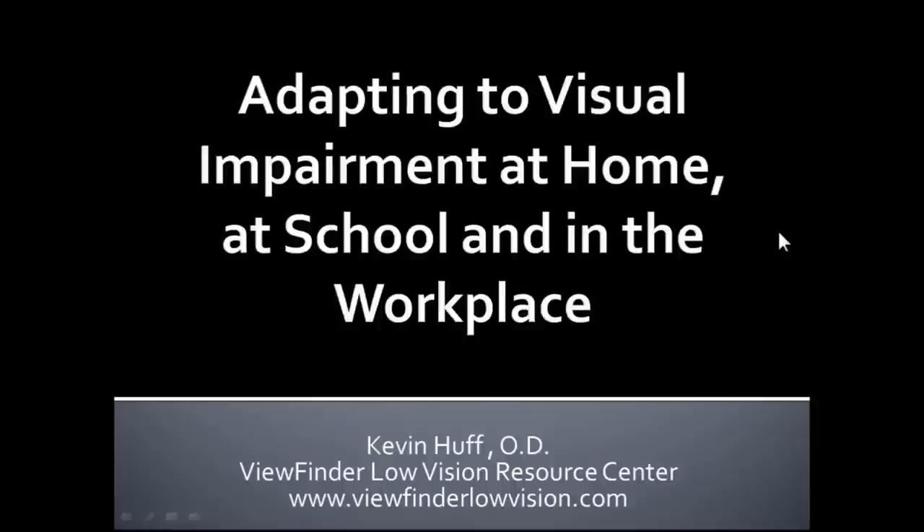It's 10 a.m. I would like to introduce Dr. Kevin Huff. Welcome, Dr. Huff. We're happy to have you on. Thank you, Jerry, and thank you to Enhanced Vision for allowing me to present on this topic again.